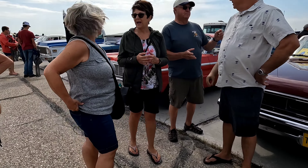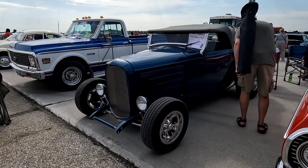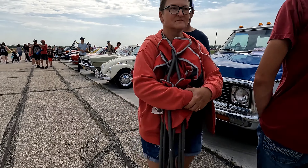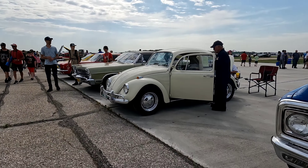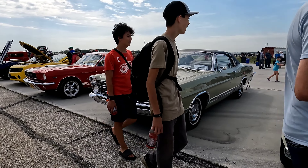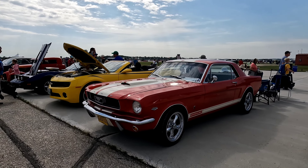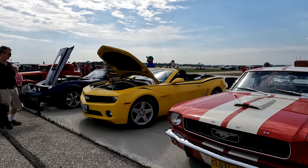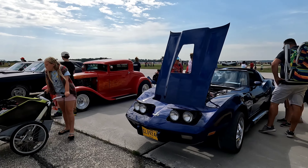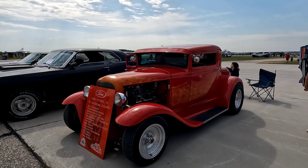Nice station wagon. Nice. Chevy, pretty sweet — nice front bumper. Nice truck. We got a Beetle here. Mustang. Now we got a Camaro and a Corvette. And this is some kind of Ford I believe — it's a '41 Model A.